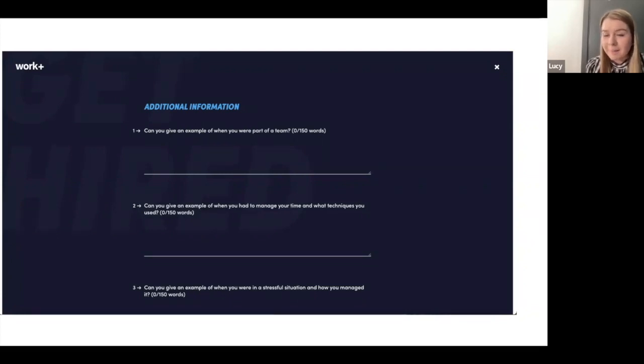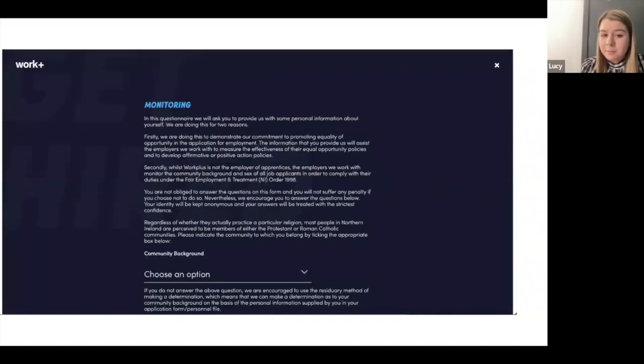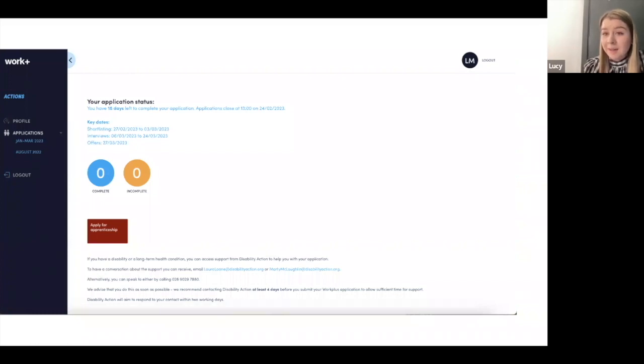As an employer reading your application, they'll want to talk to you. It's great that the people you'll be working with are the ones reading your application — a real opportunity to communicate what you're interested in and how you'd be a good fit. Once you've completed those questions, you'll move on to a few yes/no questions, a question about how you heard about WorkPlus, a monitoring question on community background, and a declaration. Once complete, you'll be through to the dashboard, having finished the My Profile part.